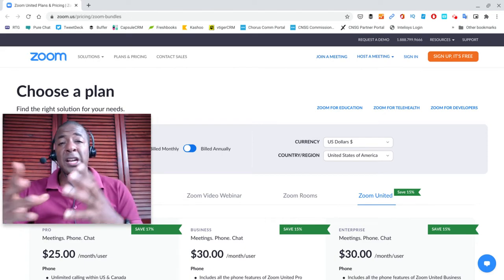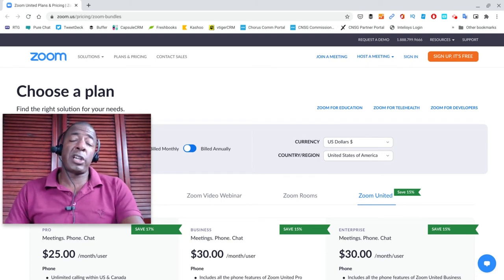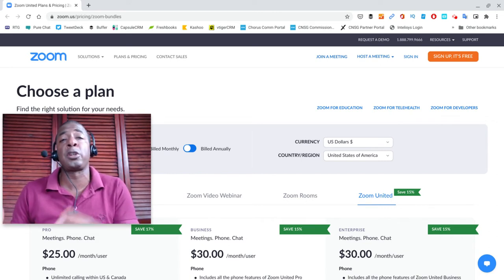Before we hop into this video, let me give you a little bit of a backstory. Earlier today, I was chatting on the phone with a good buddy of mine over in national sales at Zoom, who specifically works in the Zoom Phone division. A lot of people — including many current Zoom video meetings customers that I talk to — don't know that Zoom also has their own Voice over IP phone system platform called Zoom Phone.